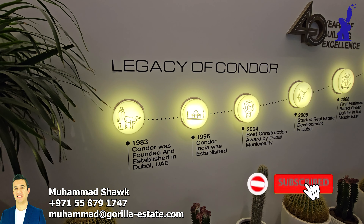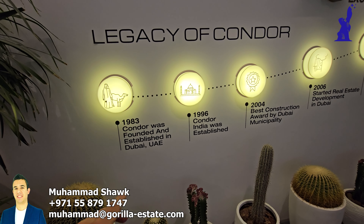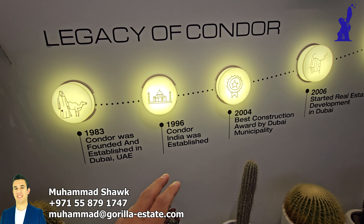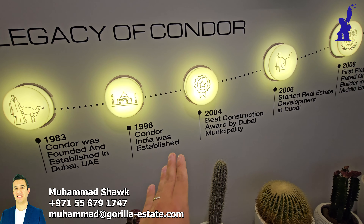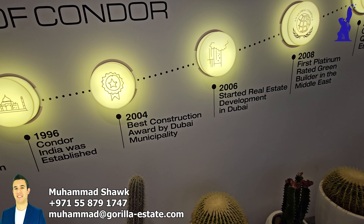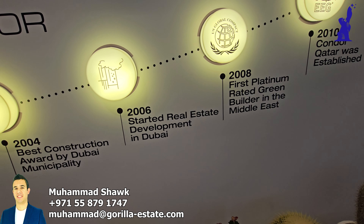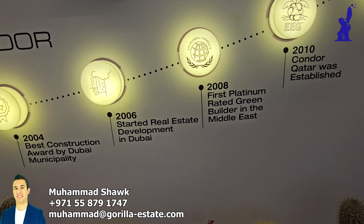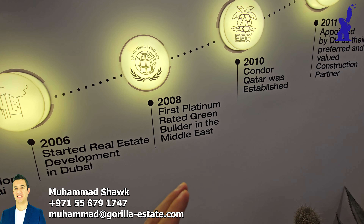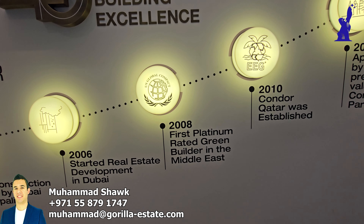I want to give you a small introduction about this developer. They started from 1983 being a contractor established in the UAE. Then they also initiated another company in India under their name. They received a best construction award from Dubai Municipality in 2004, and in 2006 they started their own real estate development — before that they were a contractor only. They also received a Green Builder award in the Middle East in 2008.